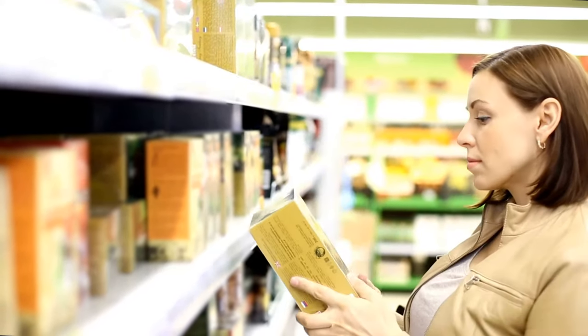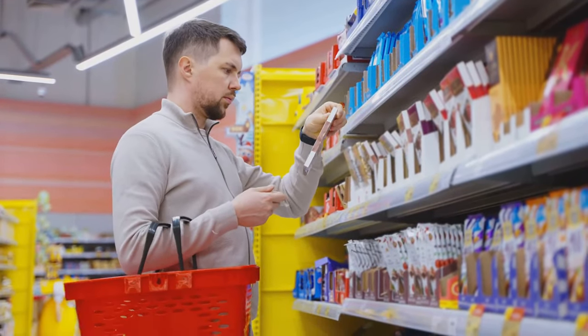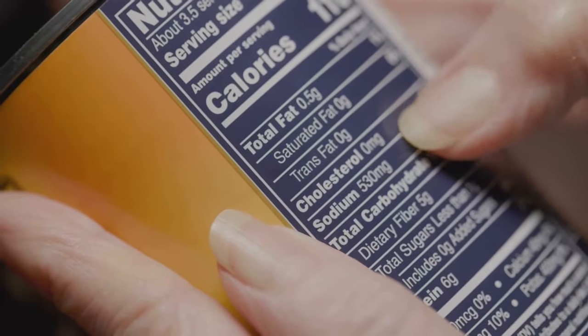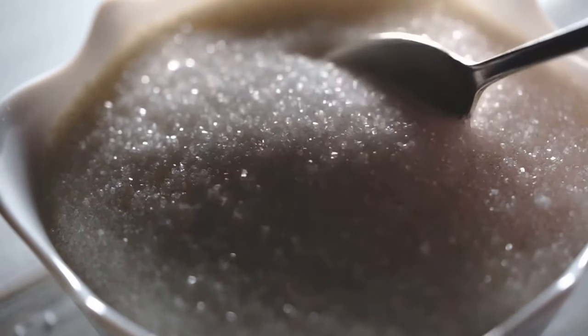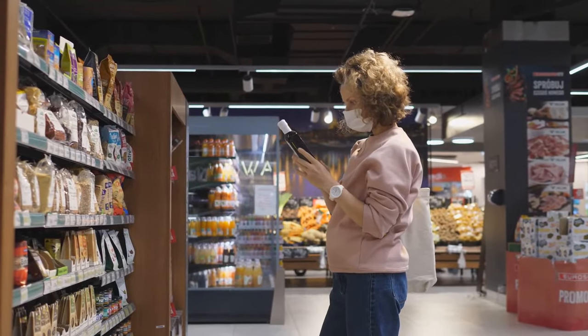I confess, I've been fooled by a food label before. Once, I grabbed a granola bar, enticed by its low-fat proclamation. Later, reviewing the nutrition facts, I was stunned. Despite being low in fat, the bar was loaded with sugar, effectively negating any perceived health benefits. It's not enough to glance at catchy claims. We must delve deeper, becoming savvy consumers.